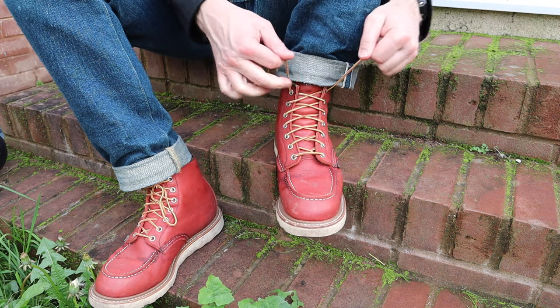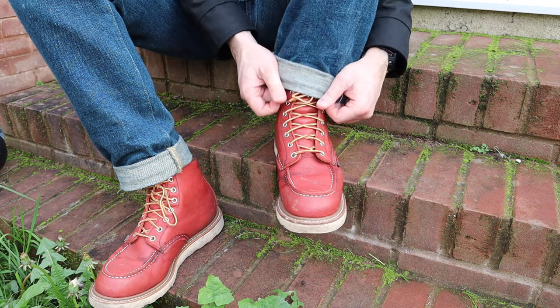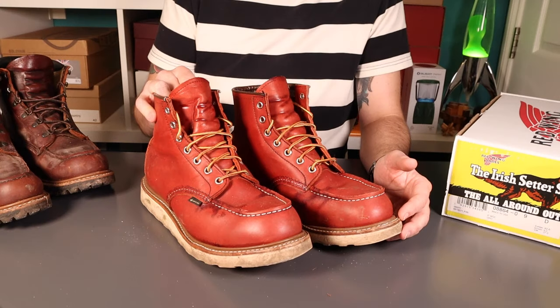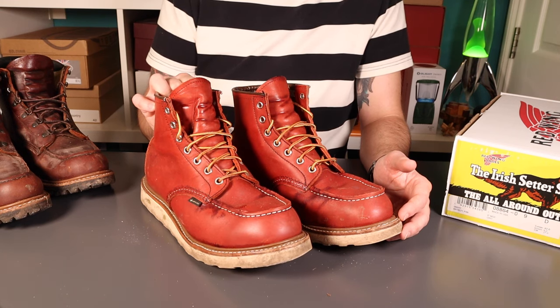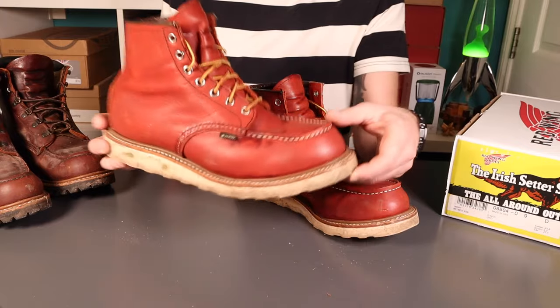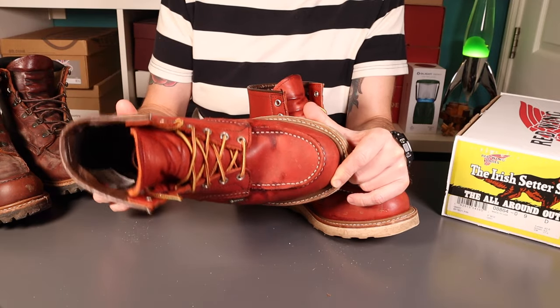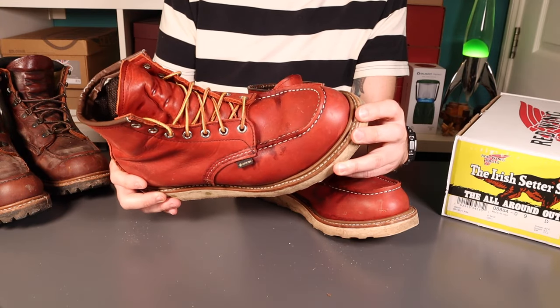Thick socks for winter — you want a bit more space. I wouldn't go down half a size on Moc Toes; I've not been convinced of that. Round toe boots — absolutely — the Iron Rangers, the Chukkas, the Rovers — half a size down on those every day, but these I maintain true to size. Breaking them in is very easy. This leather doesn't offer the same resistance as the leather on the 875s — the Oro Legacy or Oro Original — but the leather on these is much more pliable. The lining gives a slightly softer feel underfoot from the get-go, and I've found these really easy to break in from day one.